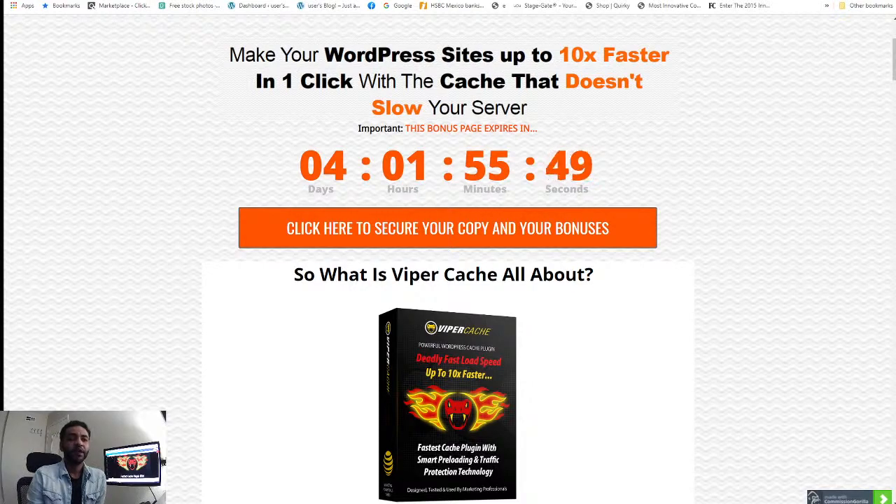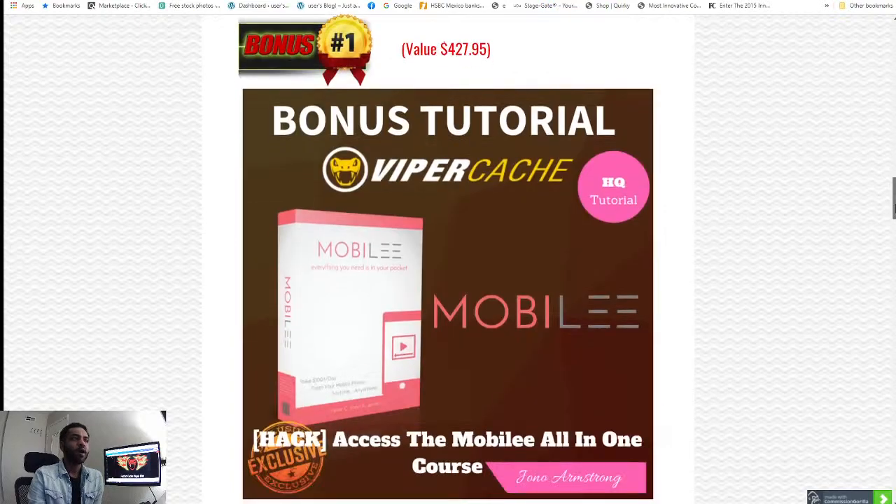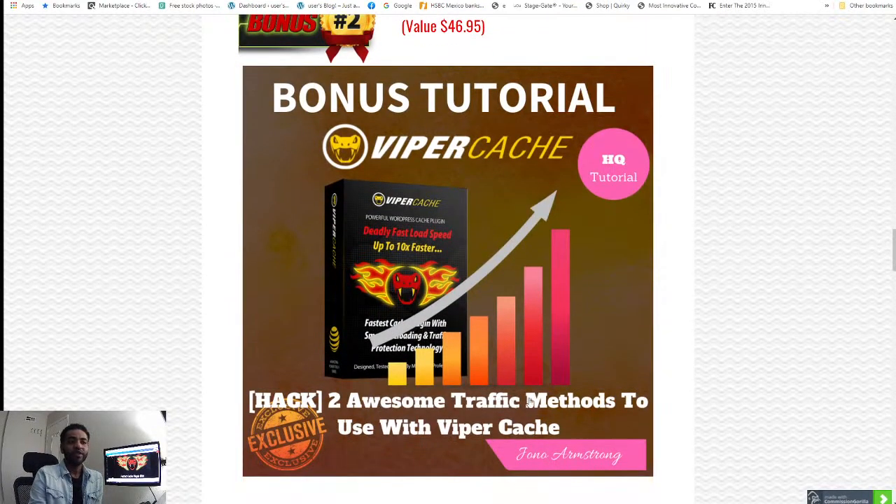The point is to show that Viper Cache is every bit as good as the best cache on the market and much easier to use. This is how the video demonstrates what this plugin does — it's really powerful and one of a kind in the market for speeding up your website load. Before we dive into the bonuses, bonus number one is Mobily — everything you need in your pocket for a product training course using your cell phone, covering how to upload videos to YouTube and do affiliate marketing.